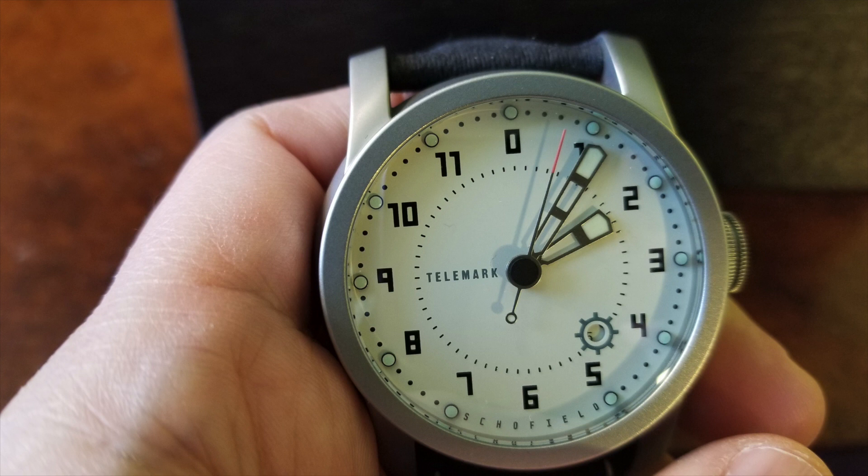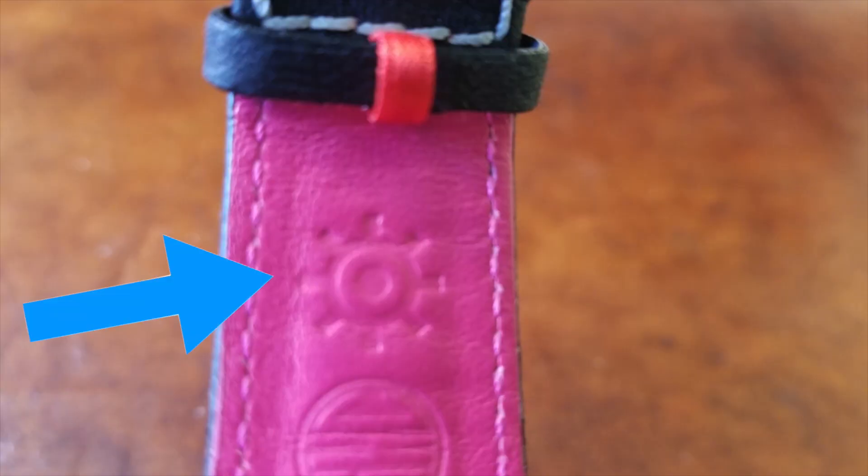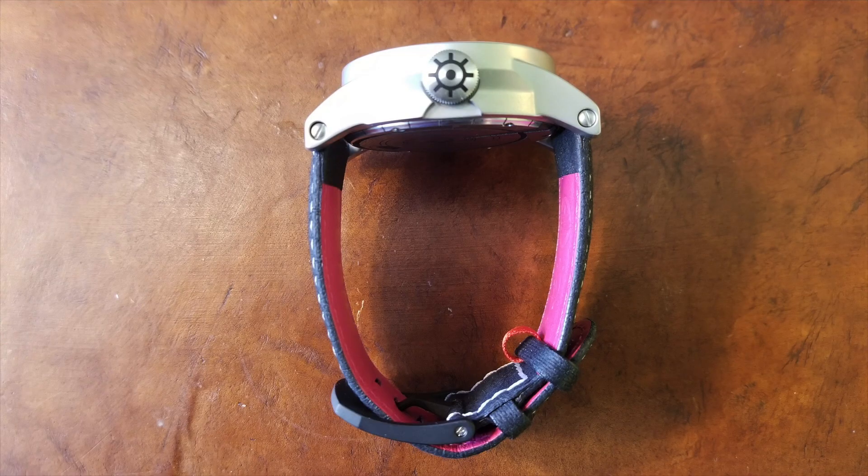One of the first things we notice about Schofield's Telemark is its love for the sea and the lighthouse. Right off the bat, the hour and minute hands are clearly in the shape and design of a lighthouse. They also use the Unicode around the date, which is something the Navy used to use. The Unicode is also on the bezel itself, on the back of the case, along with the lighthouse. And embedded in the leather strap is the Unicode — this is just a lot of detail spent on this watch. This is not coincidence; they paid a lot of attention to every element.